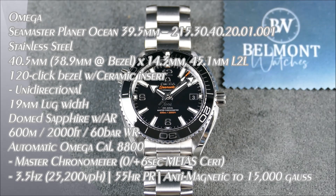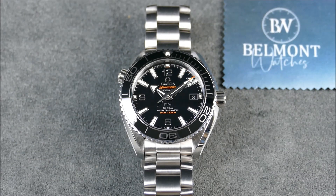Welcome back to another episode of On the Cuff. Today I have another great collaboration from Belmont Watches, proudly bringing you this wonderful Omega Planet Ocean 39.